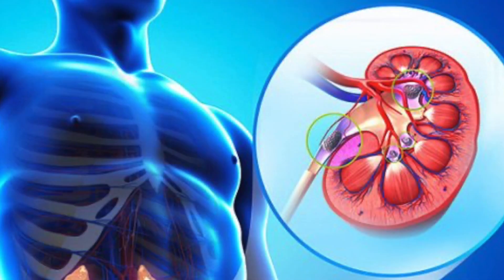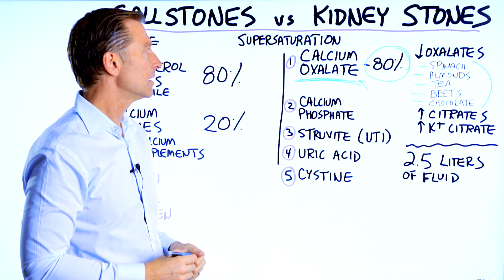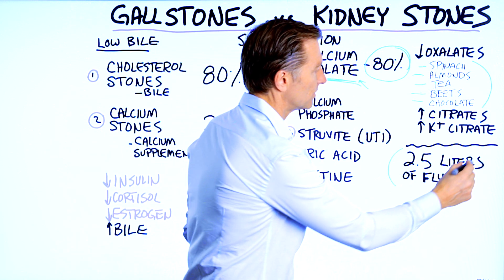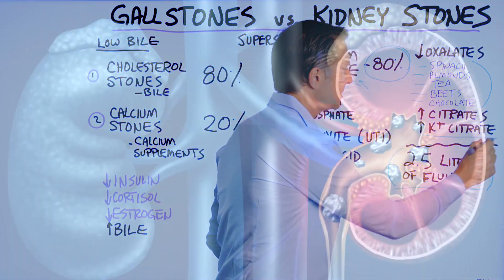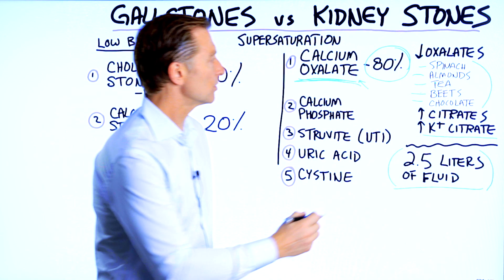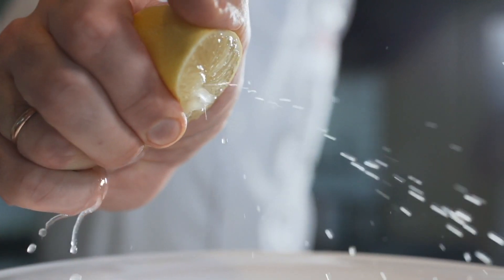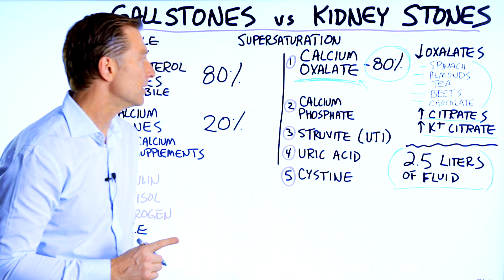One of the best ways to prevent a calcium oxalate kidney stone — realizing that it's a super saturation phenomenon — is to consume enough fluid to keep it from saturating. That would be at least two and a half liters of fluid every single day. If you added some potassium citrate, that would be good as well, because in order for a calcium oxalate stone to develop, you would need to also be low in citrates. If you consume more citrates, you can actually prevent this from forming. You can get citrates from lemon juice, so consuming a good amount of lemon juice would be a very smart thing.